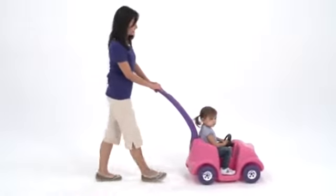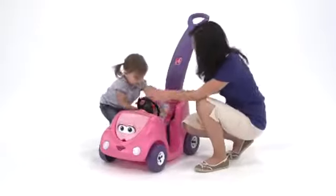We use ours for walks in the neighborhood, at the park, at the zoo. It goes everywhere we go.